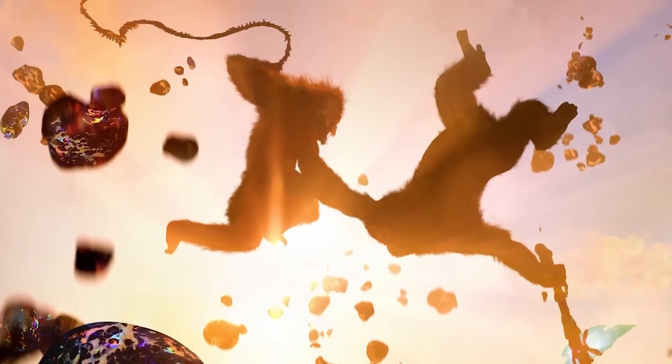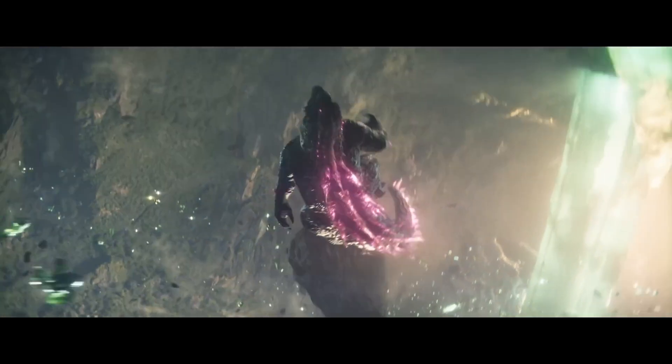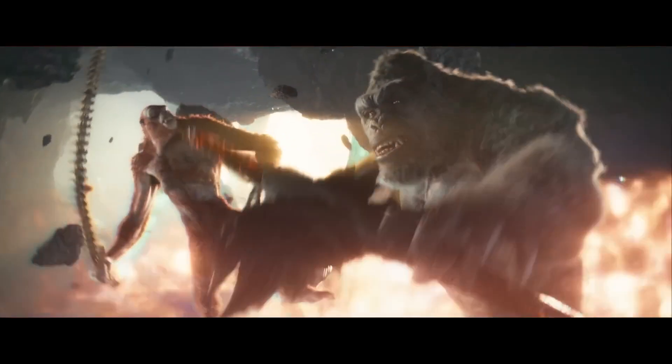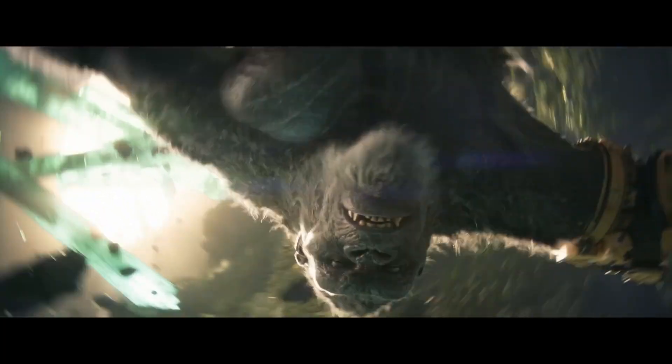One of the most iconic scenes was a zero gravity battle. The creators wanted to showcase the titans fighting in a way you've never seen them fight before, requiring combat in a totally weightless environment. The sequence was 95% CG and allowed the artists to create moments for the creatures that they normally would not be able to do.